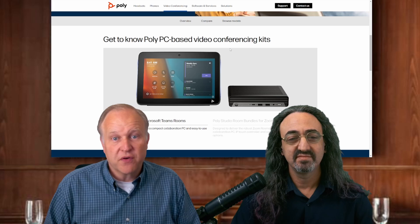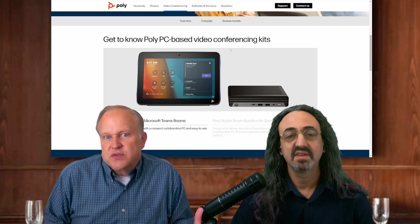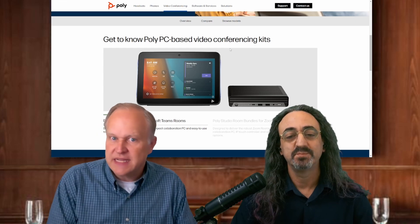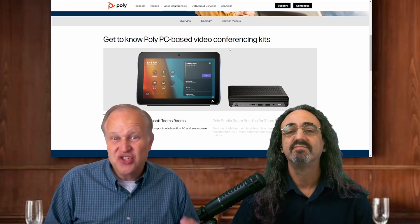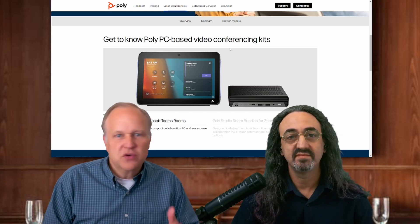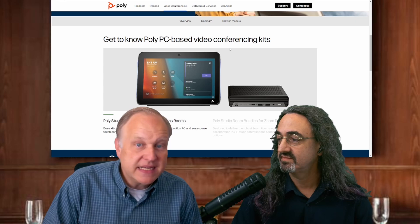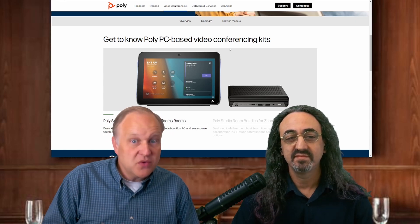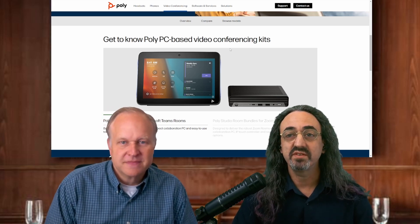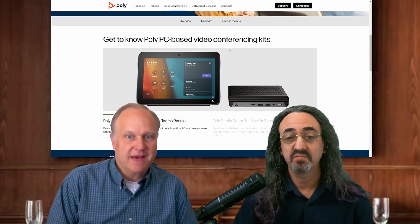A lot of our customers really prefer that deployment model — you just plop the video bar up on the display, it's running Teams or Zoom or Google Meet, you've got a controller on the table, and away you go. But we also have a lot of customers who prefer either a more modular configurable approach or prefer a Windows-based solution for security reasons, management reasons, functionality reasons — especially in a Teams environment, they prefer Microsoft Teams on Windows. And so this is our next-gen version of that solution.